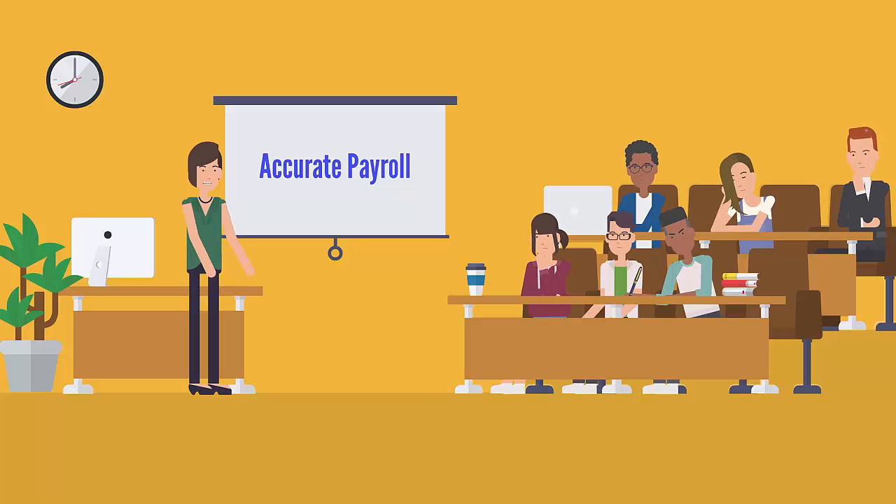Our new biometric ID management system will ensure that our payroll is always accurate, something I know will make everyone very happy. It will also be another tool to improve the security and protection of everyone in the district, something that we all take very seriously. Thank you everyone, and have a great day.